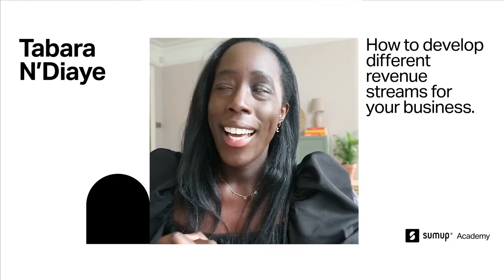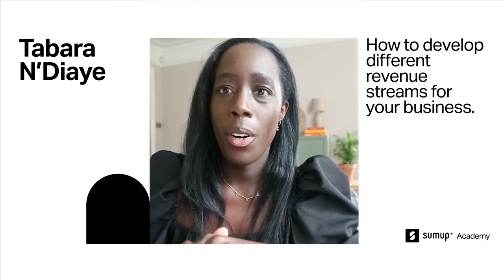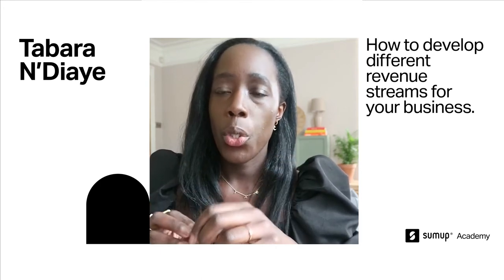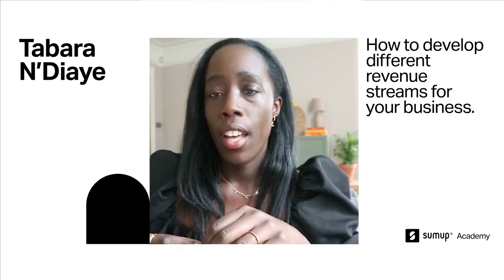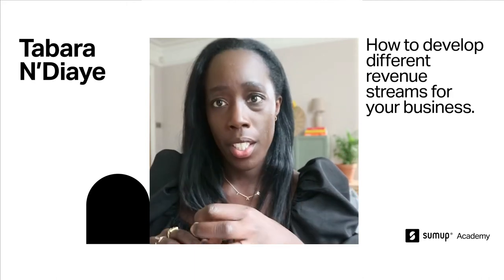I actually started thinking about building different revenue streams for my business quite early on when I launched La Basketry. I was really keen to incorporate some of the skills and knowledge that I had from my previous career as an event manager and working in marketing for 10 years.